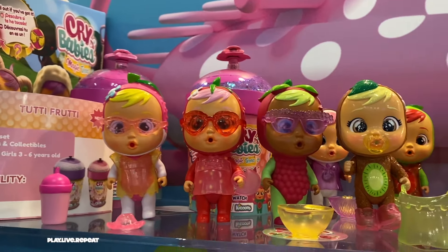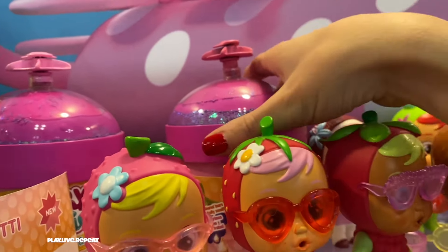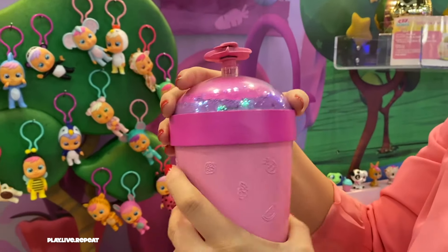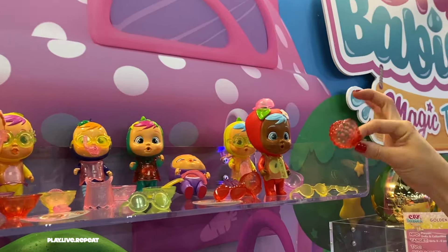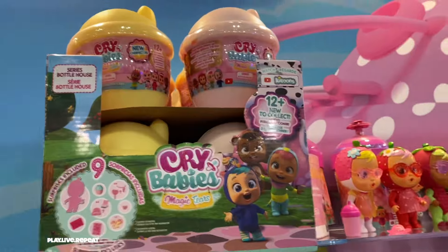This is a huge sneak peek — we have the new Tutti Frutti Crybabies! They'll be scented dolls and packaged in a smoothie shop bottle. Their smoothie shop bottle house also has a fun way to reveal your doll and her fruity accessories. This series will be out in 2021 — I cannot wait!